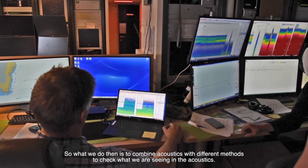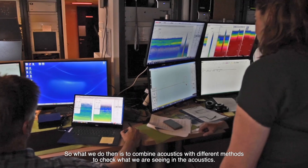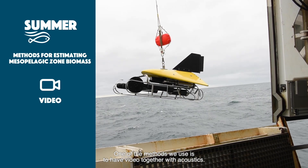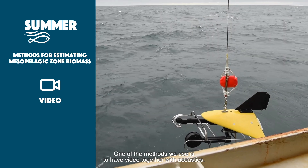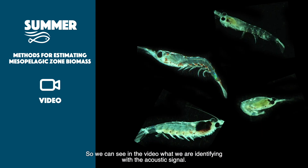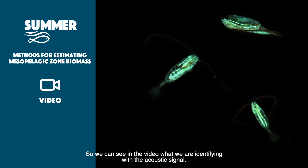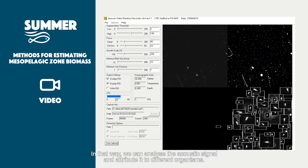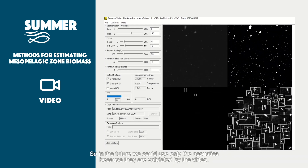So what we do is combine acoustics with different methods to check what we are seeing in the acoustics. One of the methods we use is to have video together with the acoustics, so we can see in the video what we are identifying in the acoustic signal. In that way we can analyse the acoustic signal and attribute it to different organisms, and in the future we can use only the acoustics because they are validated by the video.